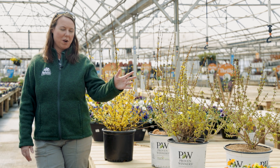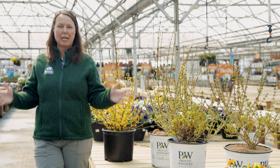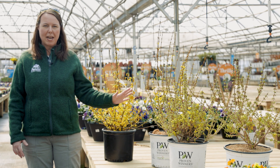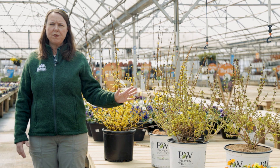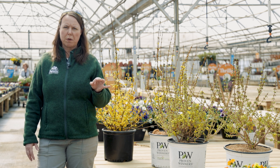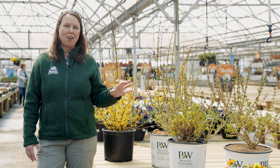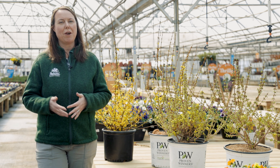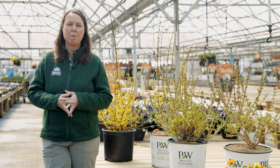Forsythia is definitely one of our harbinger of spring type shrubs. Obviously we love it for that bright yellow flower. All the flowers — if you look real close at Forsythia — they're four-petaled flowers, and their typical bloom time is right around the end of March, beginning of April, and through April.